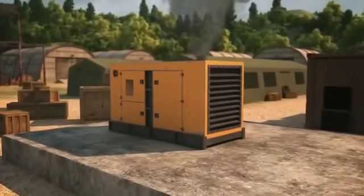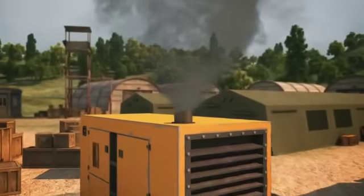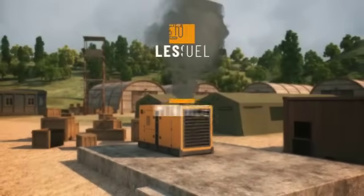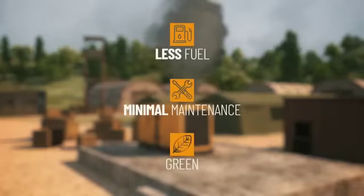The generator at your project produces pollution and noise and incurs heavy costs, never-ending requirements for maintenance and service, and excessive fuel consumption. If only you had technology which could save you a bundle and create a greener environment.